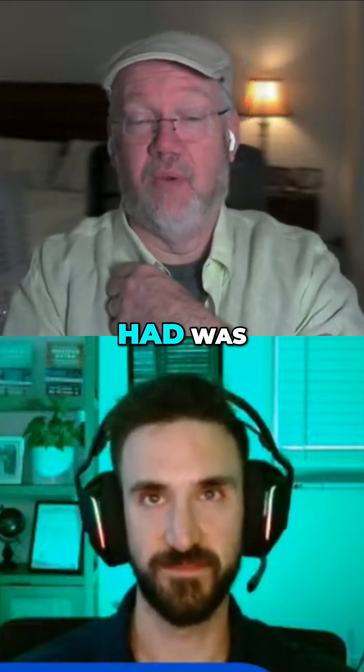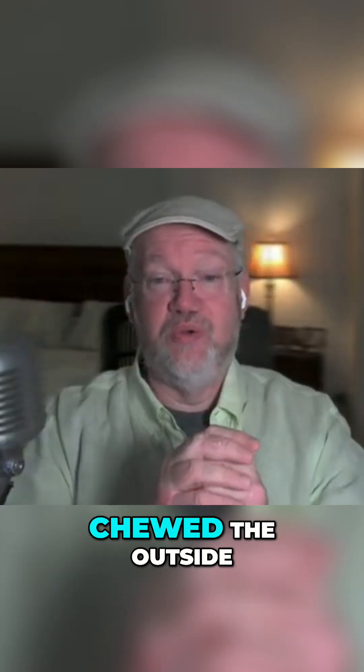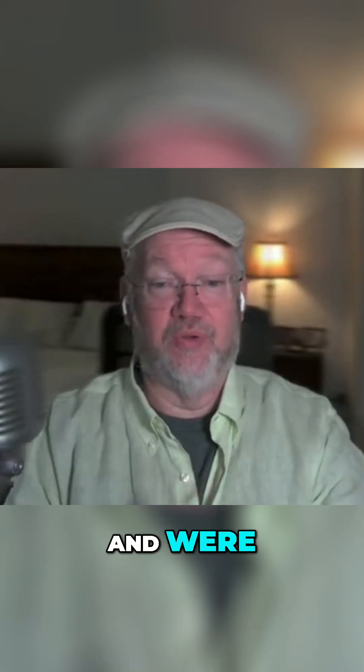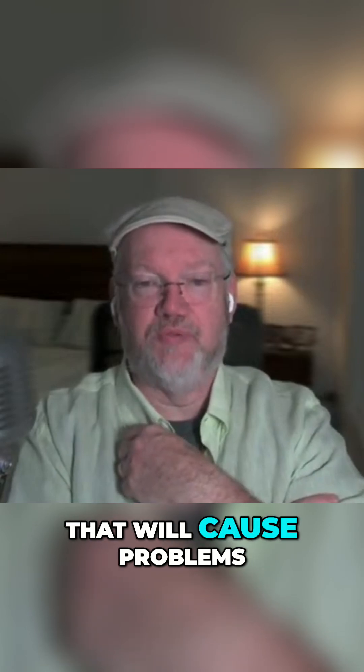The other issue I had was my coax got chewed by a squirrel — and it actually chewed through the outside and the inside, getting past the braid and chowing down on that. So obviously, if your coax has opens or shorts in it, that will cause problems as well.